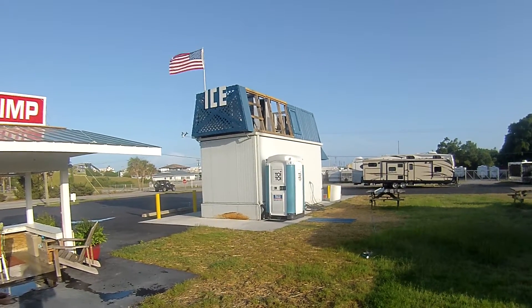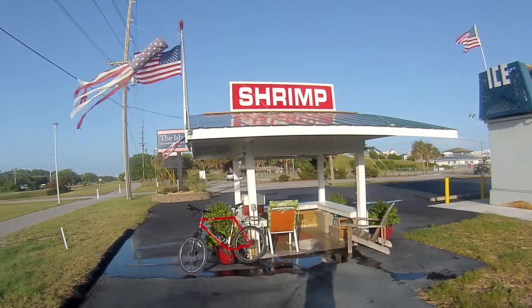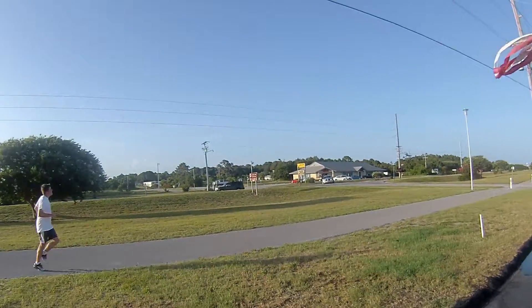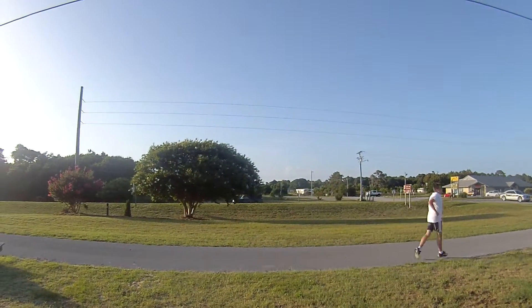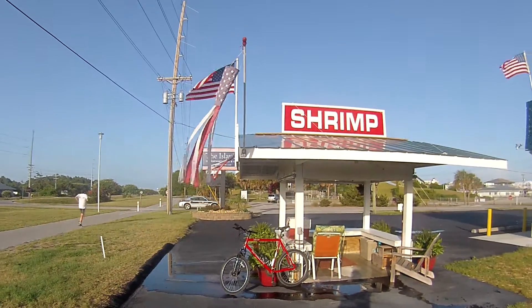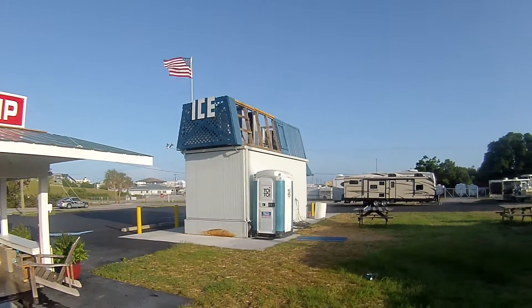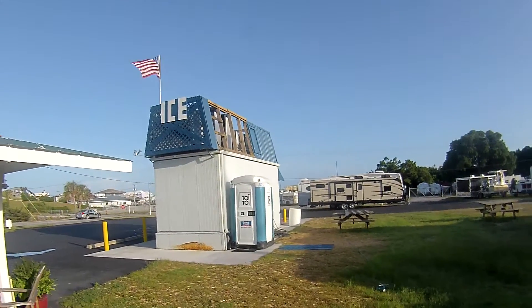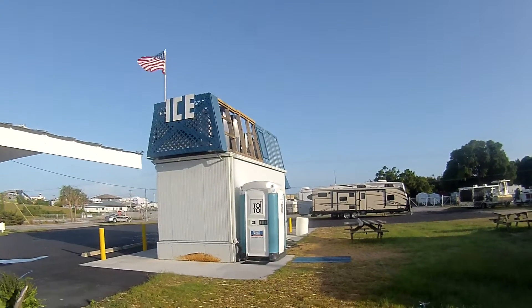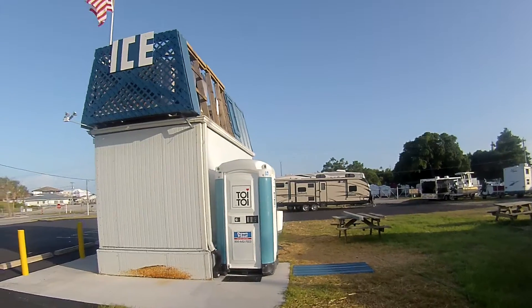This is a re-review of the now finished ice house over here at Emerald Isle by the Shrimp Stand, which is right off Highway 58 or Emerald Drive here in Emerald Isle, North Carolina. So let's go inside and check this one out.